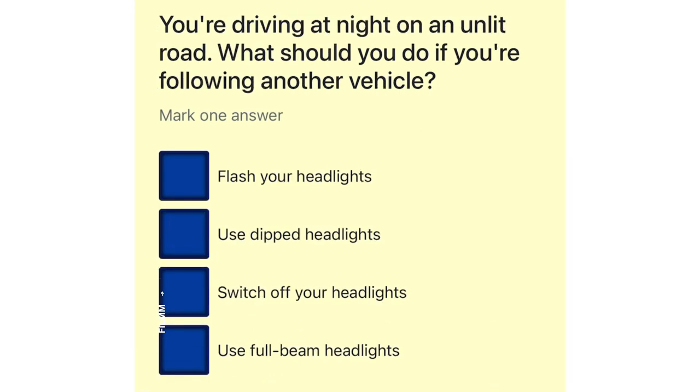You're driving at night on an unlit road. What should you do if you're following another vehicle? Flash your headlights. Use dipped headlights. Switch off your headlights. Use full beam headlights.